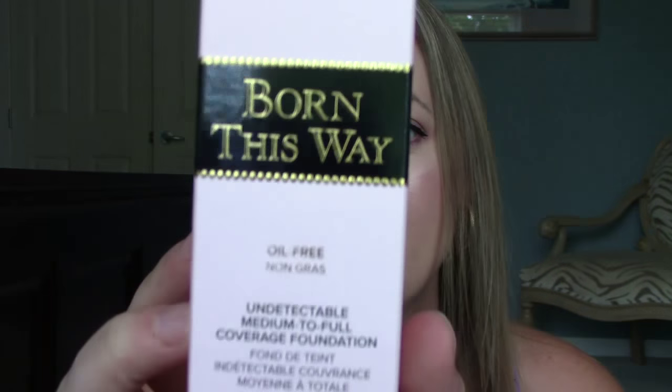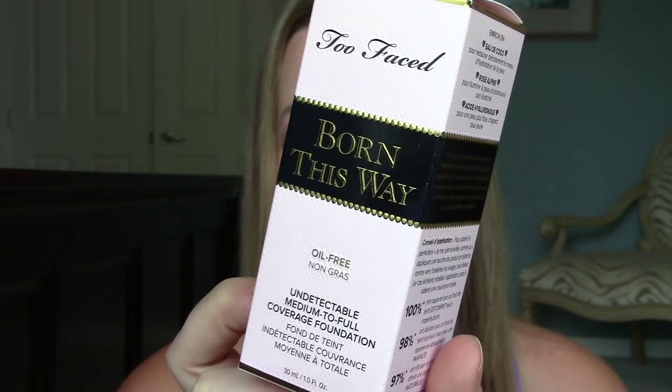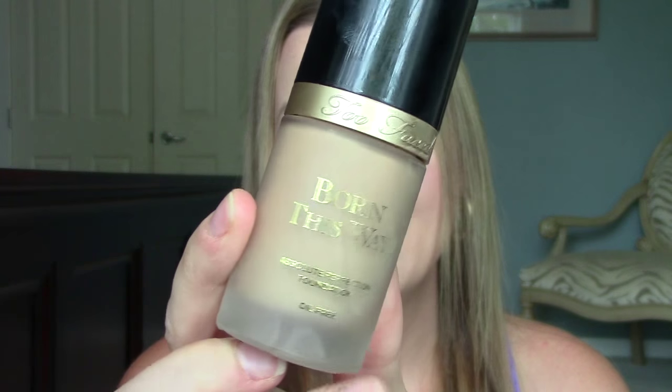The first thing is from Too Faced — it's the Born This Way foundation. I've heard amazing things about it. I'm actually going to do a first impressions on it, which is coming up a bit later. I'm going to hold my opinions from this video until you see that. Really nice packaging. I picked up the shade Light Beige.